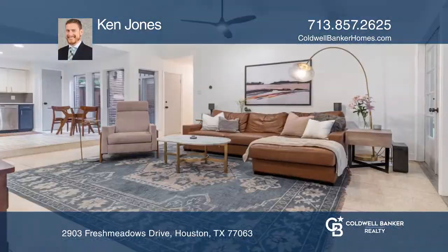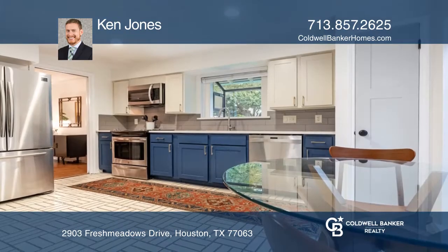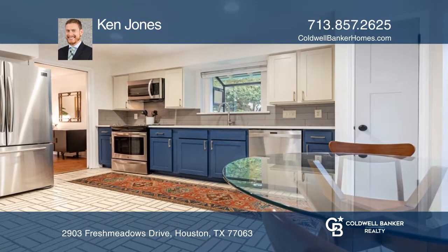Designed by prominent architect Anthony Cannata, great care was taken to preserve the integrity of this spectacular mid-century modern home on an oversized Briar Meadow lot.